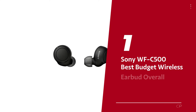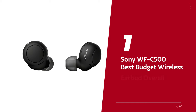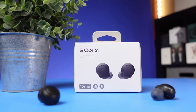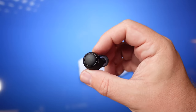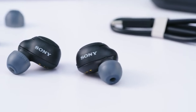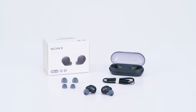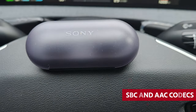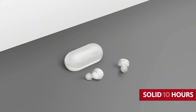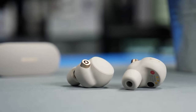Number one: Sony WF-C500 — our pick for best budget wireless earbud overall. Sony has whipped up a wallet-friendly option that won't break the bank. These earbuds feature Bluetooth 5 and support both SBC and AAC codecs, with a combined battery life of 10 hours between the earbuds and carrying case. The kicker? They took home a coveted What Hi-Fi award — kind of a big deal.